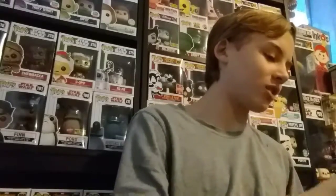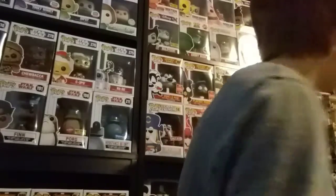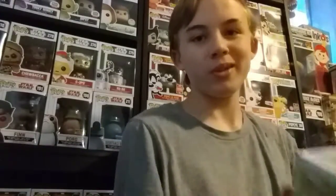Here it is — I'm gonna open it up. Actually, you guys can see it first. It opens all weird but here it is: it is the Movie Moment Sorcerer Mickey. This is really cool. Look at the sticker — it says Box Lunch exclusive, pre-release.